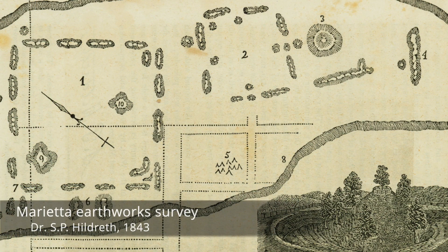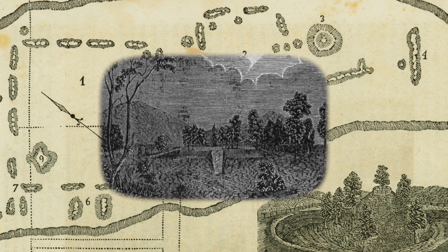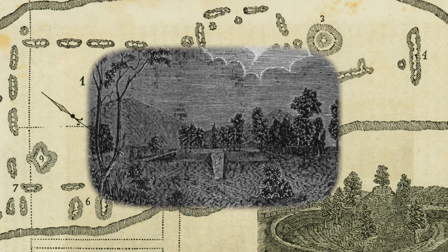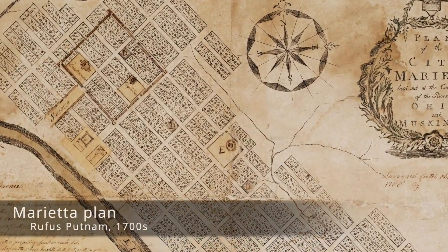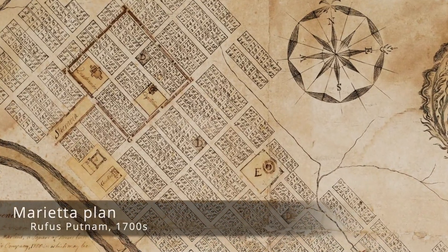Usually we see a ritually related structure that existed at that location before the mound was created. Those structures were then deconstructed, and then a mound was placed over them.